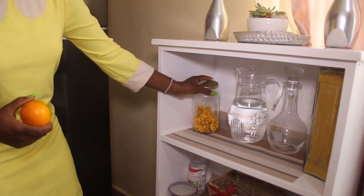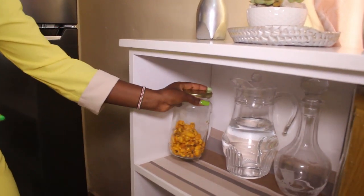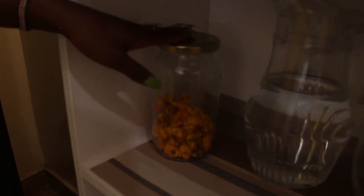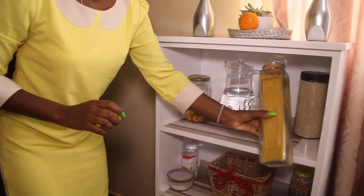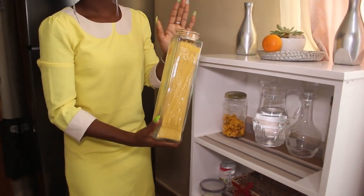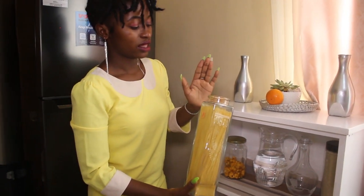Before I start, you can see these are the Mabuyu — there's a video on how I made the Mabuyu. I store them here and I really enjoy them when relaxing at home. There's also something else I want to show you here — I've already made the house decor, yes, the cheapest house decor video I did, but this was not among them, I came to buy it later.